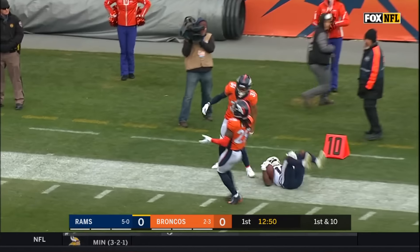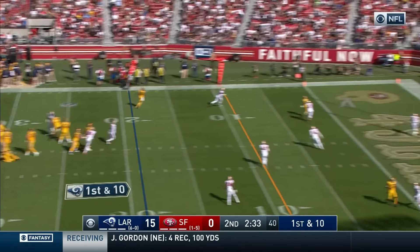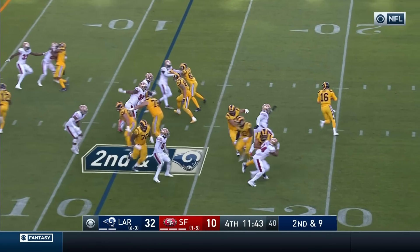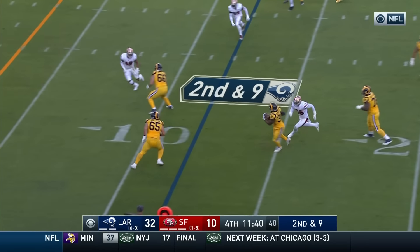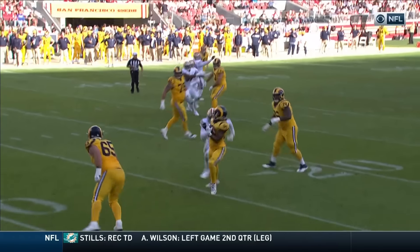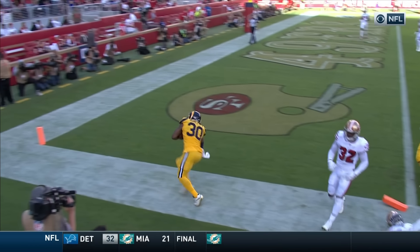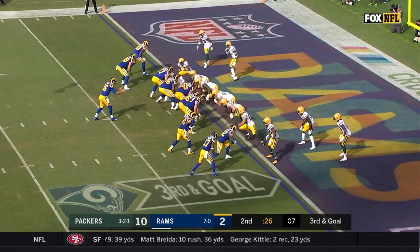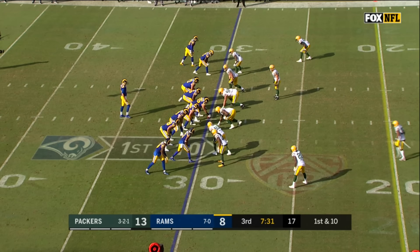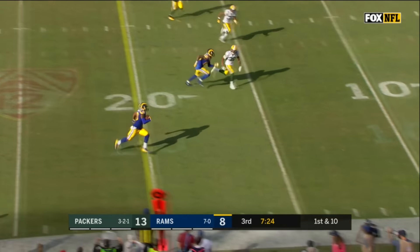From the 44, first down, going deep is Jared Goff — he completes it to Brandon Cooks against the Broncos. Early, it's first and 10, Goff deep — touchdown Cooks. Jared Goff, who is a big area kid.